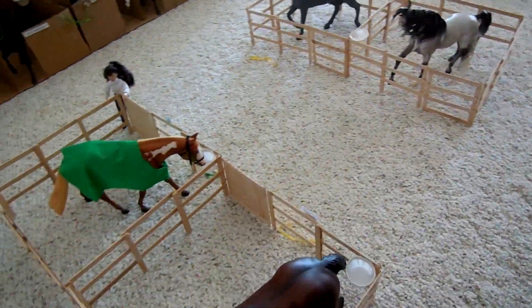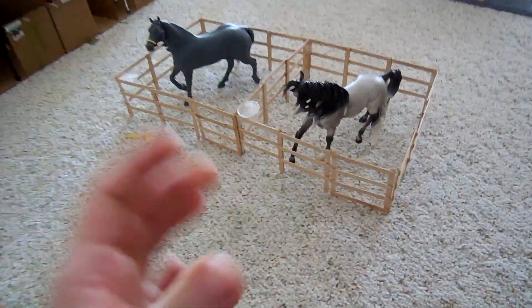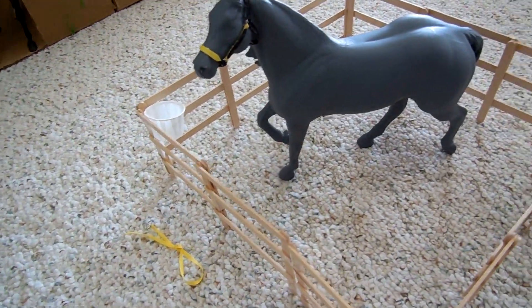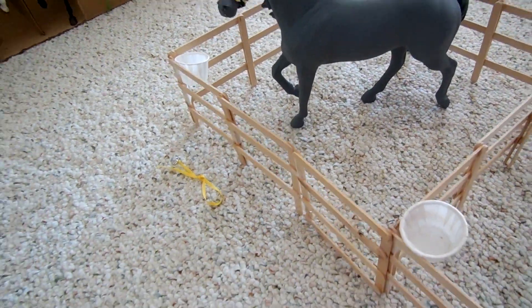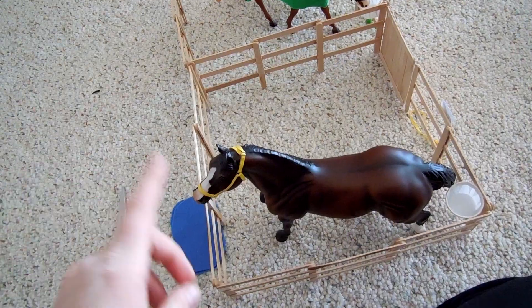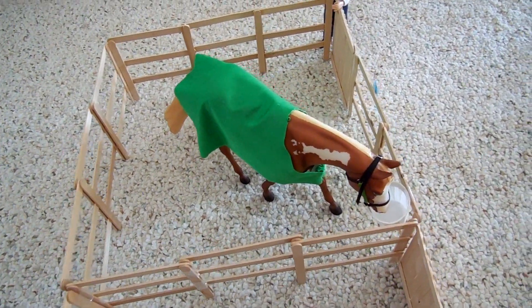Right here we have four little stalls. We have Esprit, and my soon-to-be-custom All-American Reject, or Tyson, named after the All-American Rejects. We have DC, or Dash to Cash. And Fleet Street Max, or Max.